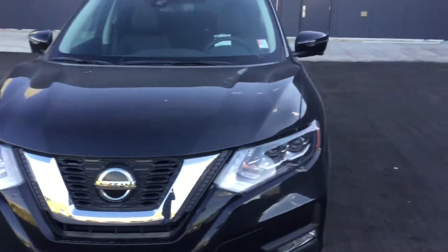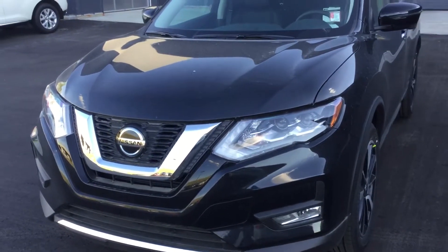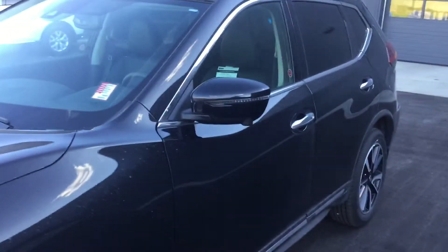Hey Edison, it's Mark from Northside Nissan here. Just wanted to make you a quick walkaround video of the Nissan Rogue. This one's in Super Black — it's the SL with the charcoal leather interior, an absolutely gorgeous unit.